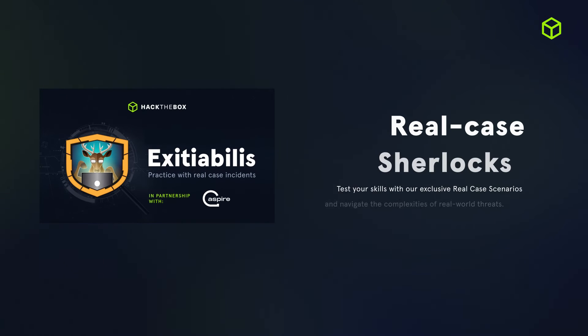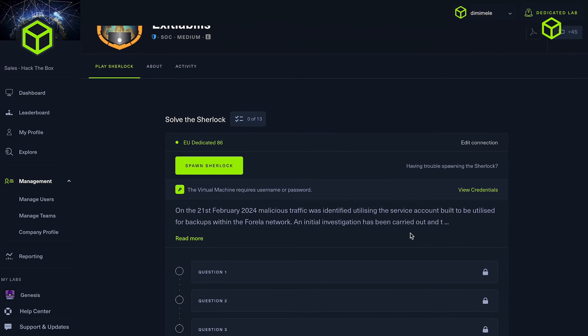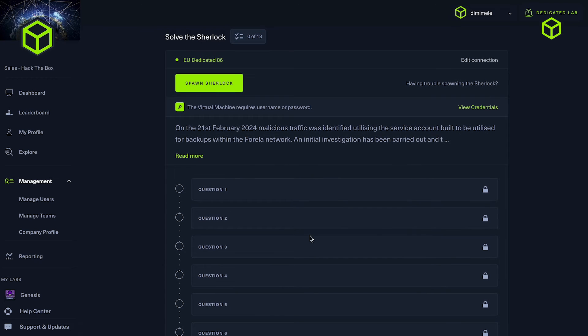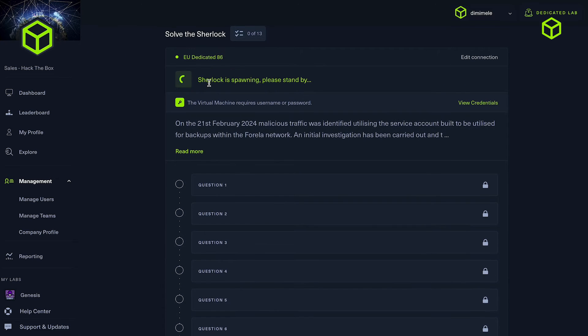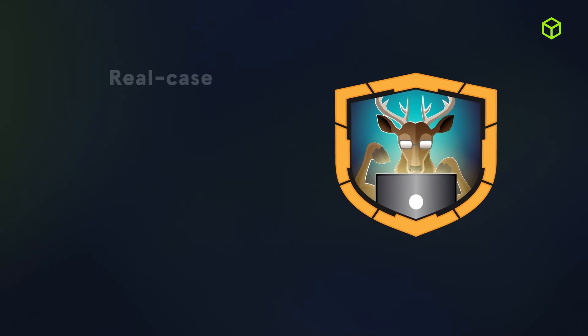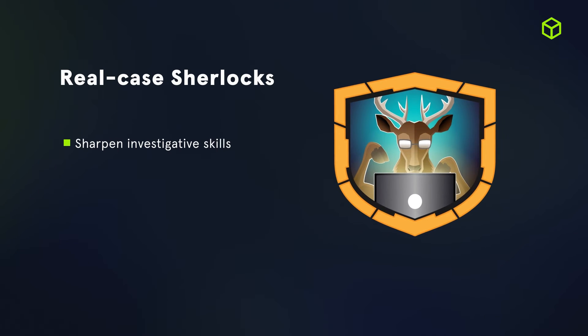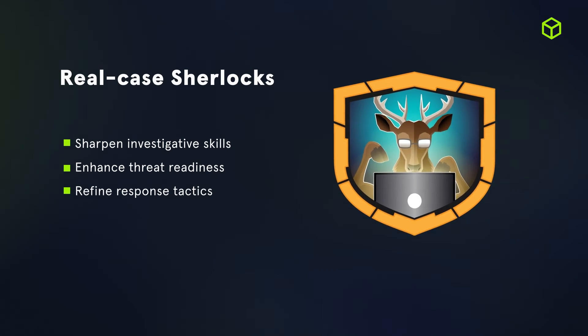Within March, we released Exitiabilis, the first real-case Sherlock diligently crafted by our team to emulate real-case incidents shared by leading MSSPs directly with Hack the Box. This real-case Sherlock was created in partnership with Aspire Technology Solutions. By practicing on hands-on scenarios from real-life incidents with real-case Sherlock, teams can practice with TTPs emulated from an existing industry report and improve their tactic response preparation strategies.